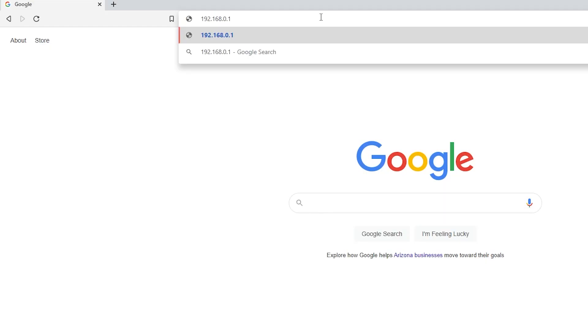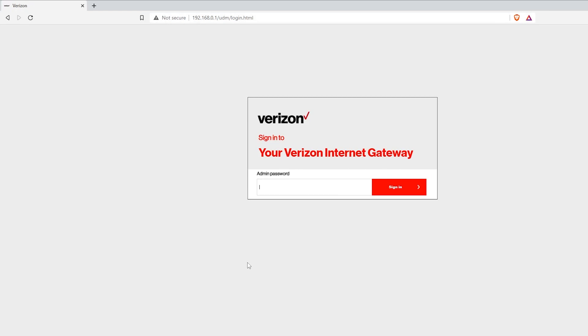After getting the solid white light, I can use the default Wi-Fi to connect. The name and password are written on the bottom of the device. I don't want to use those as my personal Wi-Fi, so I need to make some changes. The default IP address of the Verizon router is 192.168.0.1, which I can use in my browser to access its setup page. The default admin password is also written on the bottom of the device.